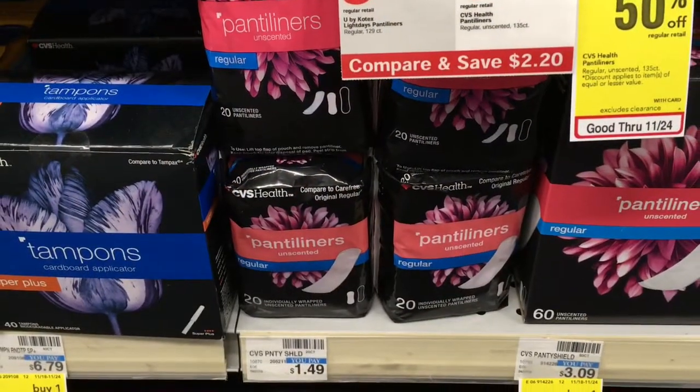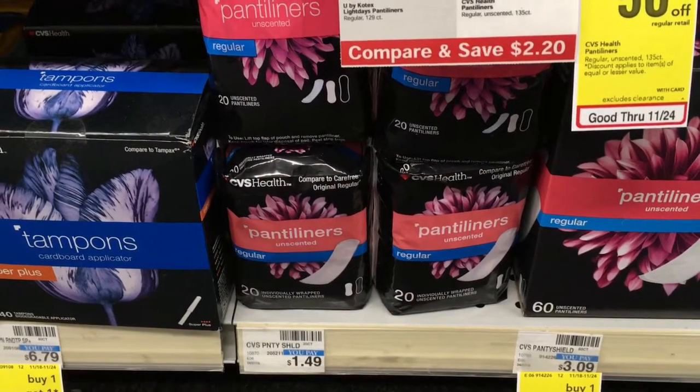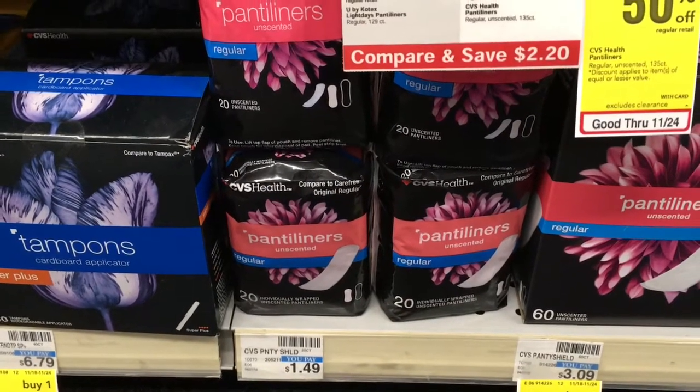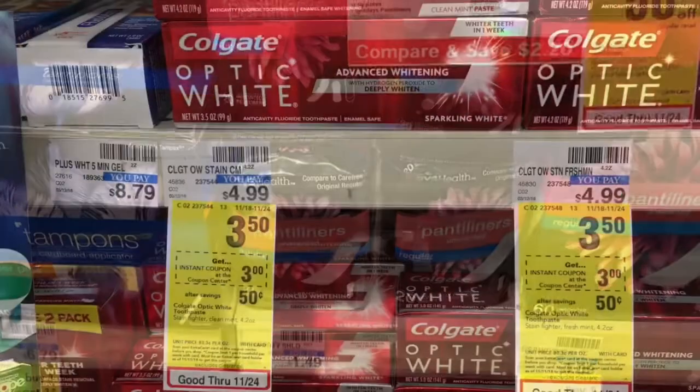This brand — any liner, 20 counts — will be on sale for $0.99. You'll also get a $0.99 ExtraBuck back on that as well.